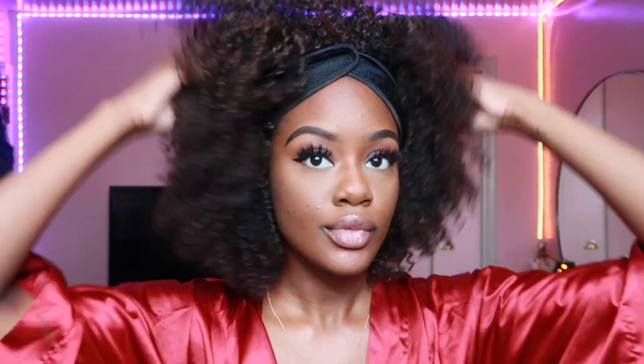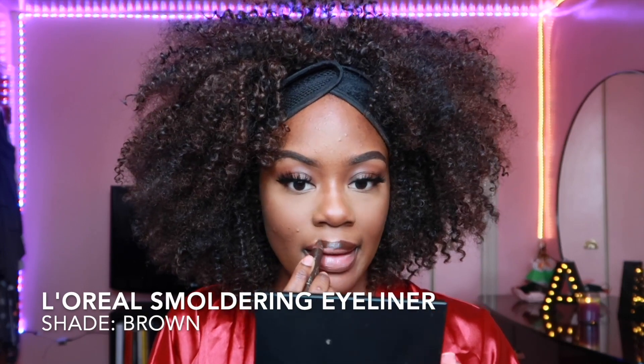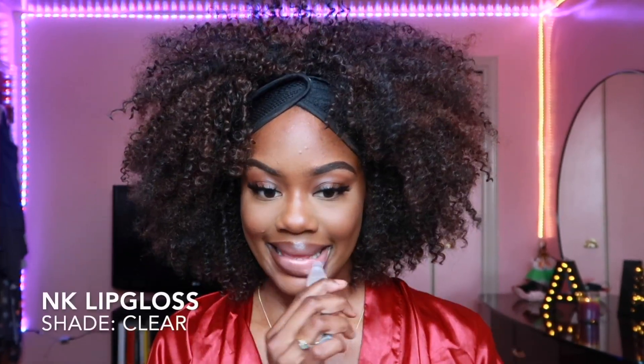Wings done, lashes on! I don't remember what brand these are, but I got the lashes from the beauty supply store. For the lips I usually just go with my usual lip combo: brown lip liner, pink lipstick in the middle, and then lip gloss all over. Of course I can't live without lip gloss — I will do lip gloss over lipstick any day!